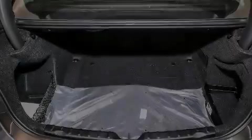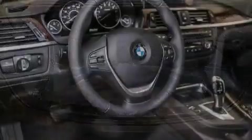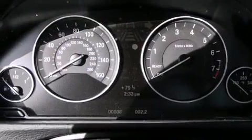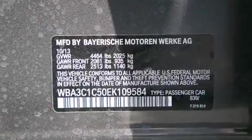Its top features and packages include the premium package, a navigation system, BMW apps, comfort access, a power moonroof, a smartphone adapter, satellite radio, Dakota leather upholstery, and heated seats that can warm you up in seconds, keeping you and your passengers comfortable the whole trip.